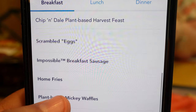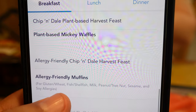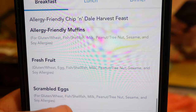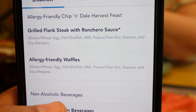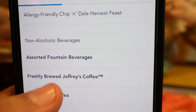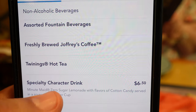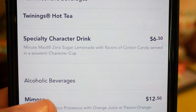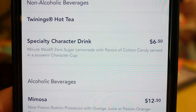They also have scrambled eggs, impossible breakfast sausage, home fries, and plant-based Mickey waffles for the vegetarian lover. The allergy-friendly Chip and Dale option includes allergy-friendly muffins, fresh fruit, scrambled eggs, smoked bacon, home fries, grilled flank steak, and allergy-friendly waffles. Non-alcoholic beverages are included: fountain drinks, drop-free coffee, Twinings hot tea, and a specialty character drink - a Minute Maid zero sugar lemonade with flavors of cotton candy served in a souvenir character cup.